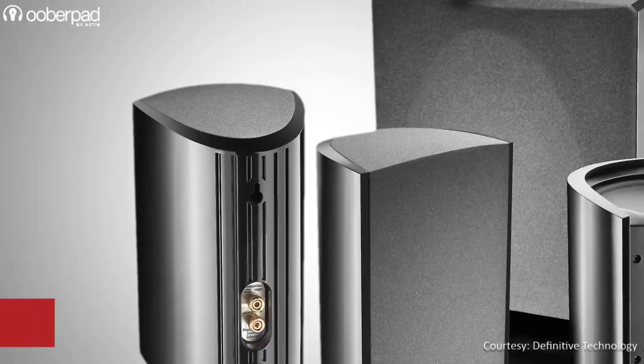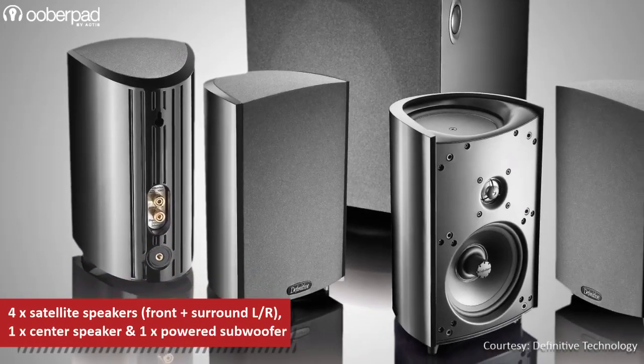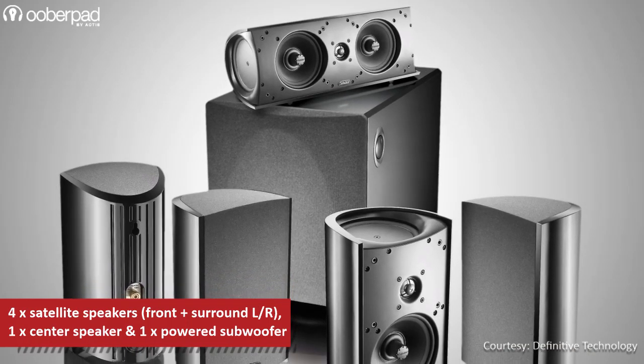The package features four identical ProMonitor 1000 compact high-definition satellite speakers for the front and surround left-right channels, the ProCenter 1000 center speaker, and a ProSub 1000 powered subwoofer.